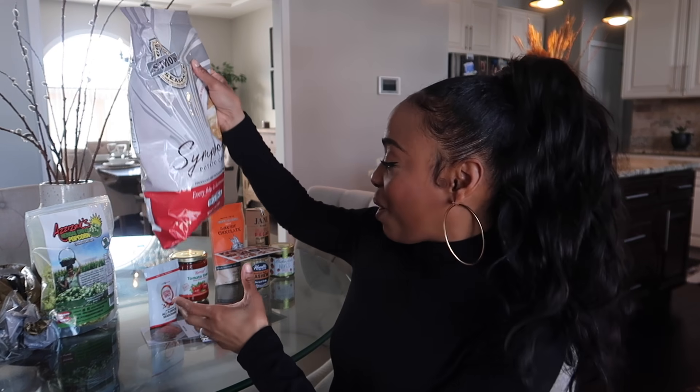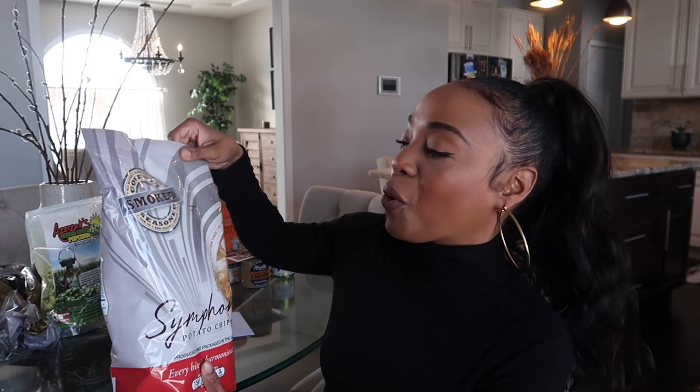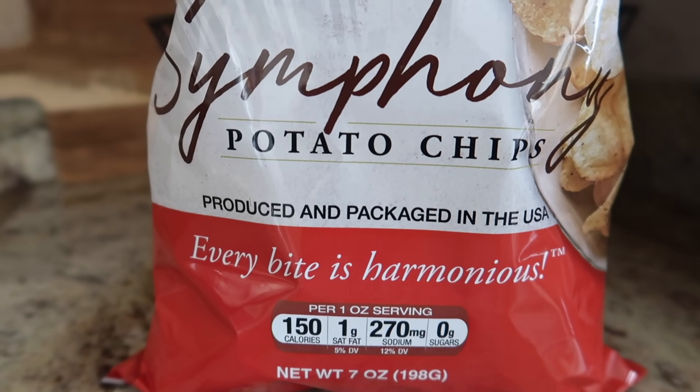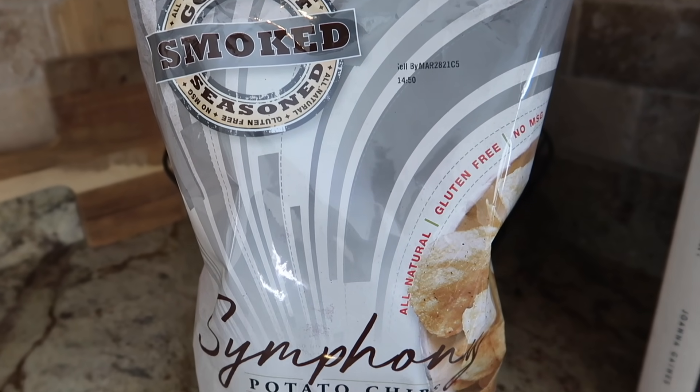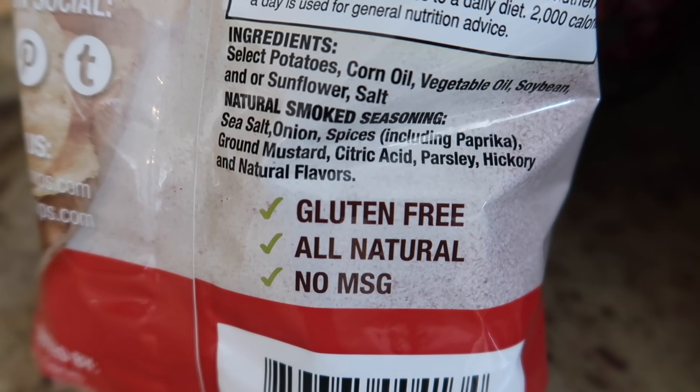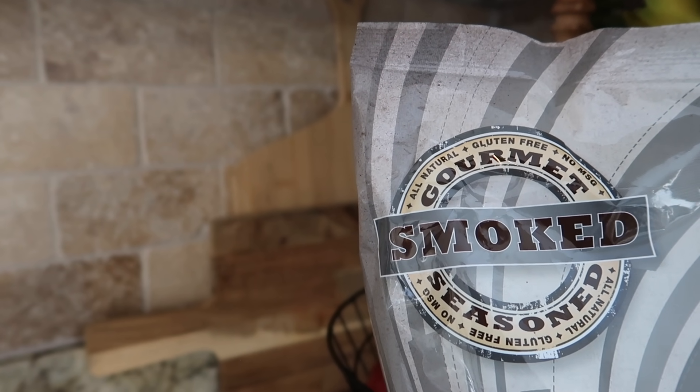Next for snacks, I wanted to share this gourmet potato chip brand — Symphony Potato Chips — and this is of course black-owned. These potato chips are so good. They've been featured on so many different media outlets — all natural, gluten-free, no MSG, just a very delicious simple potato chip. They're not like those hard kettle-cooked chips you see in the grocery store; they're a lot softer and thinner with a delicate crunch. This is the smoked gourmet seasoned flavor, which kind of reminds you of a barbecue flavored chip — a very light, delicious snack made with simple whole ingredients.